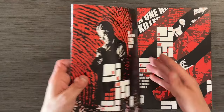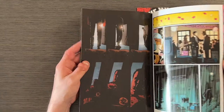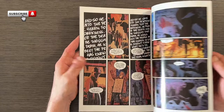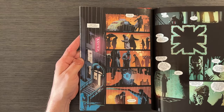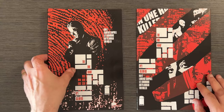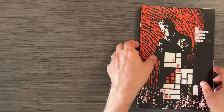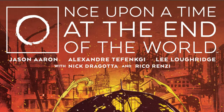The One Hand by Ram V. and Lawrence Campbell is a gripping noir detective series. Detective Ari Nassar's pursuit of The One Hand Killer is both thrilling and emotionally engaging. The atmospheric art by Campbell, combined with Lee Lowridge's moody colors, creates a classic noir setting that enhances the story's tension. The intersecting narrative with The Six Fingers adds depth to the story, making both series essential reads for fans of noir mysteries and psychological thrillers.